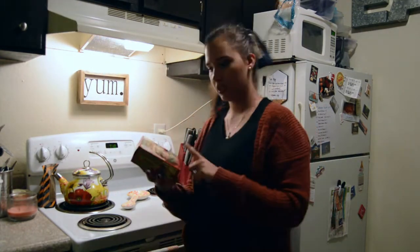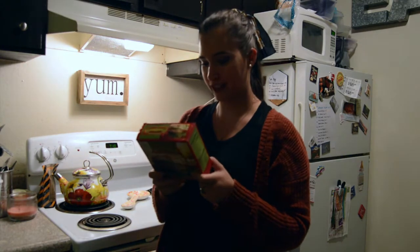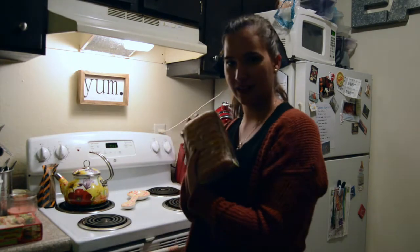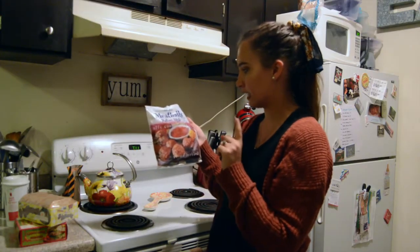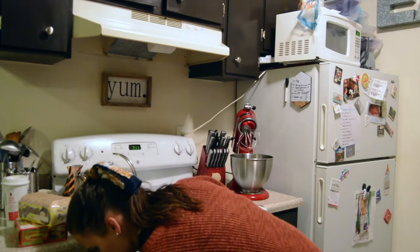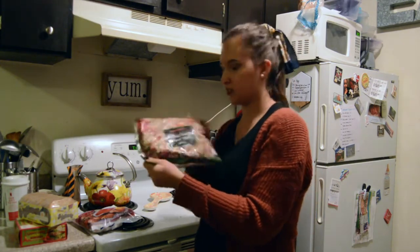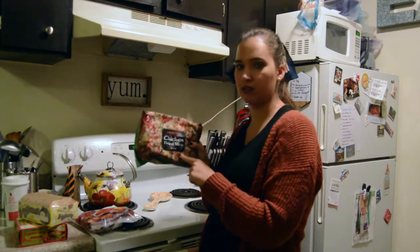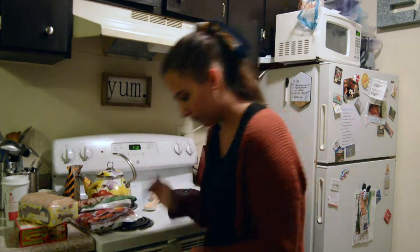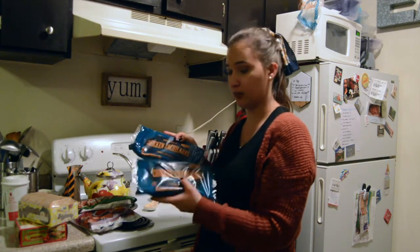First we got these chili lime chicken burgers — they just look really good and I've heard people really like them, so we wanted to try these. We got these hash browns for breakfast. We got these Italian-style meatballs. We got the chicken fried rice — we've gotten the vegetable fried rice before and really liked it, so this is just a really easy meal. We got two of the chicken enchiladas; I've had these before and really liked them, so this would be a super easy weekend meal.